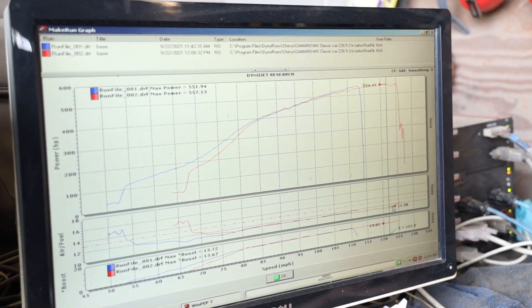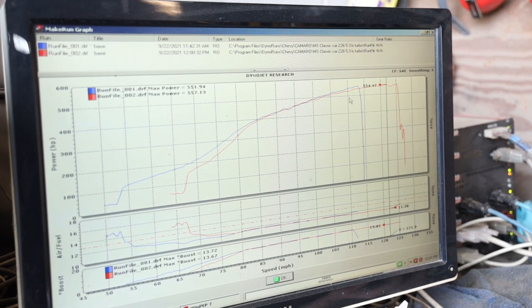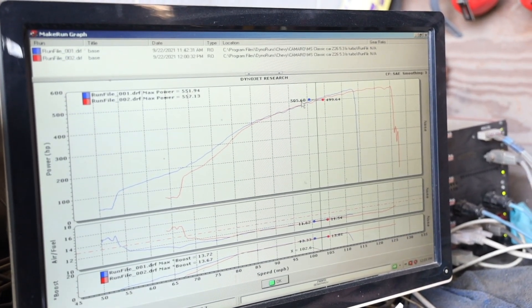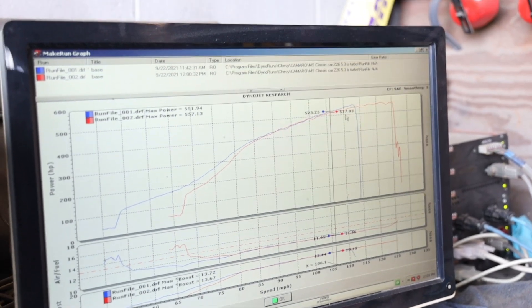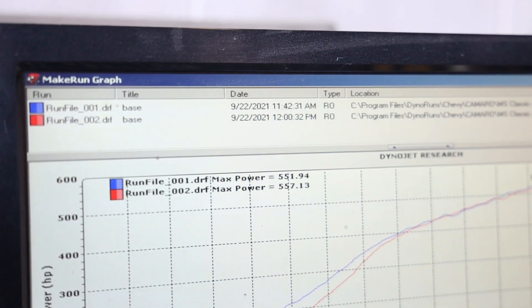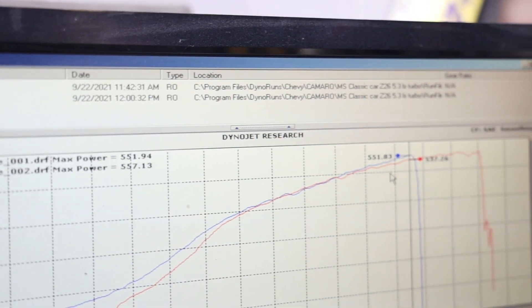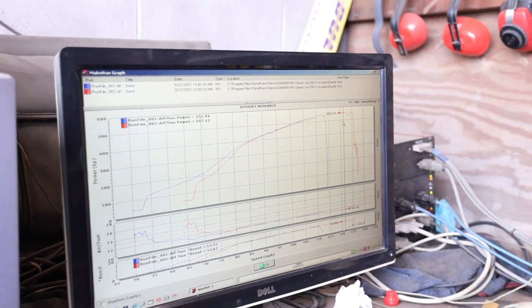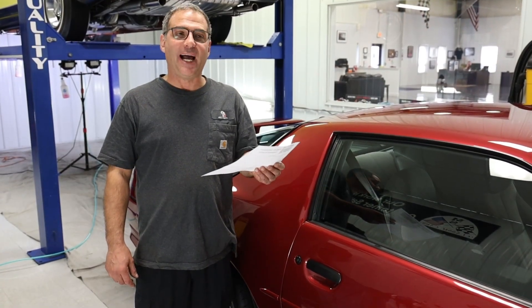It's perfect right to the rev limit — yeah, perfect. It was down a little bit over here. Five, ten horse, whole timing right there, 37 degrees. Yeah, looks good. It would have made more if I left the timing.